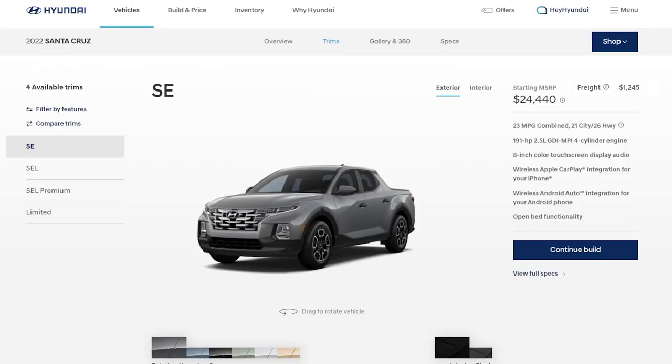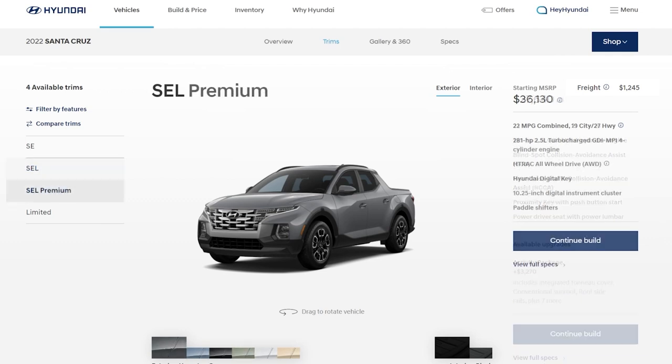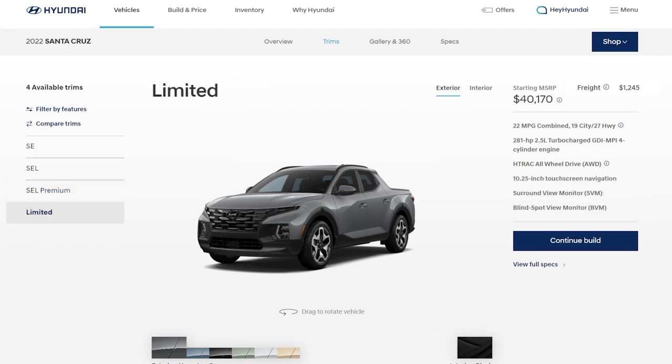All the standard safety features are included — adaptive cruise control, emergency braking, lane warning, and more. As for pricing, there are four trim levels: the base SE starts around $25,600, with all-wheel drive adding $1,500. The SEL is around $29,000, the SEL Premium is a little over $37,000, and the range-topping Limited is over $41,000.